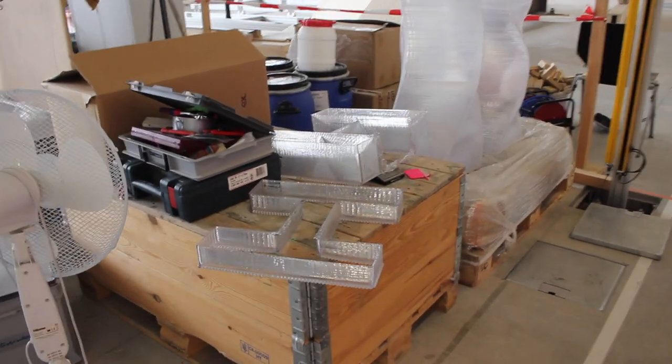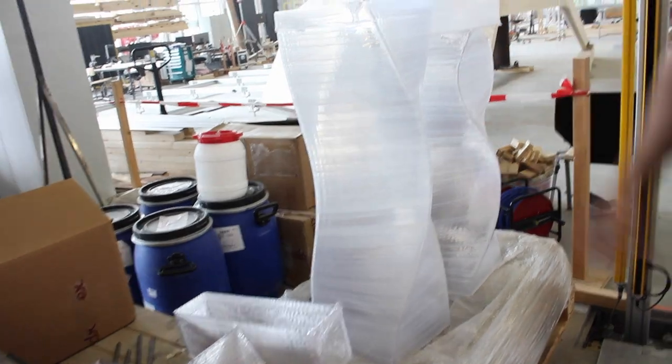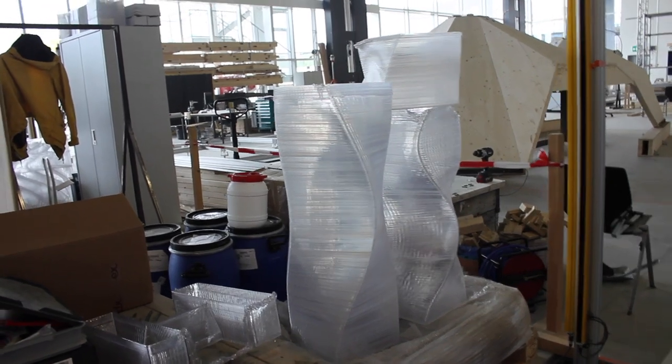These are some of the Eggshell prints. The feedstock is PETG — it looks almost like glass, like fiberglass almost.